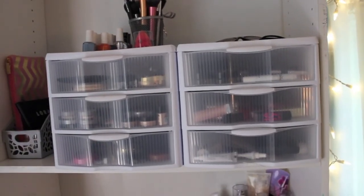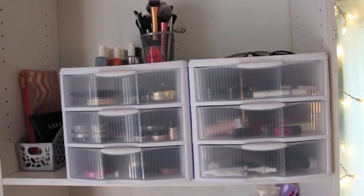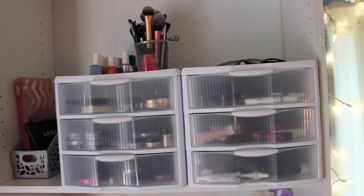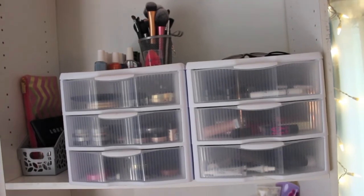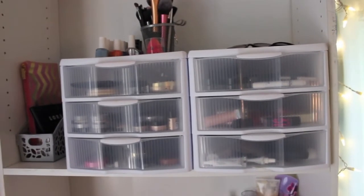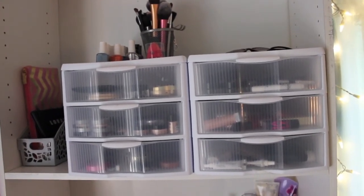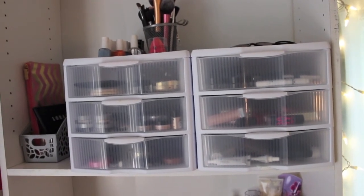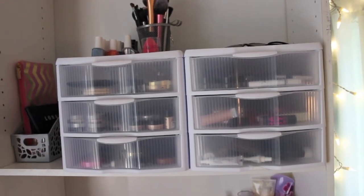Alrighty guys, that is it for my makeup collection video. Thank you guys so much for watching. I hope you guys like how I have my little makeup set up. If you did like this video, please make sure that you give it a thumbs up, and if you haven't already subscribed to my channel, please make sure that you do. I am uploading every other day for the month of May so you guys will be notified every time I upload a new video. Hope you guys are having a great day, and thank you guys so much for watching — I will see you guys in my next video.